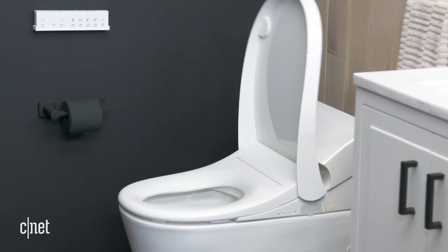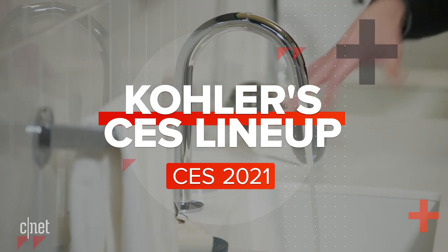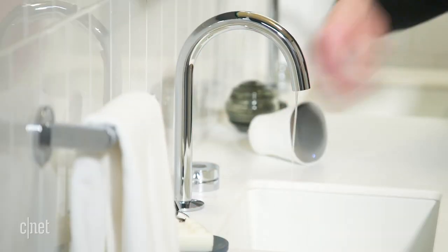At CES, Kohler is showing off a whole slew of new smart toilets, faucets, and bathroom fixtures, including a $16,000 bathtub that will remind you of soaking in a tub at a Japanese spa. It's luxurious, it's crazy, and we're taking a look at that and everything else right now.